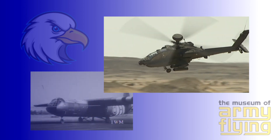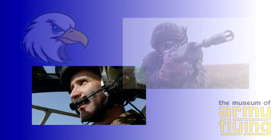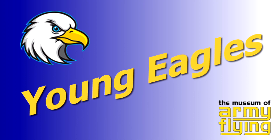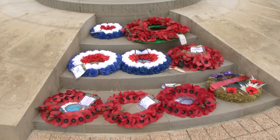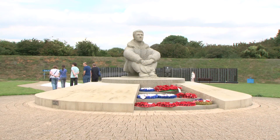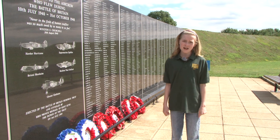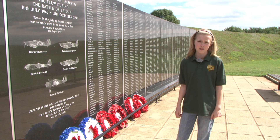I'm Annie and welcome to this month's edition of Young Eagles, and part 2 of our Battle of Britain special. This is the Battle of Britain memorial on top of the white cliffs near Dover. In the summer of 1940, the skies above here were the front line of the battle to stop the German army's planned invasion of Britain.